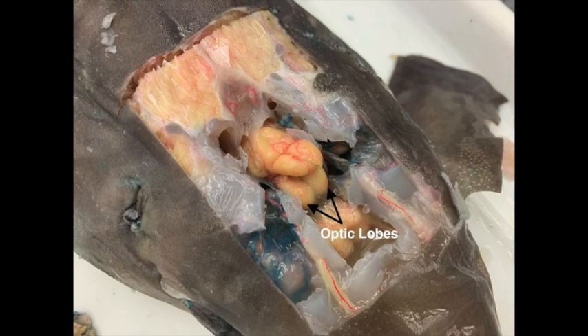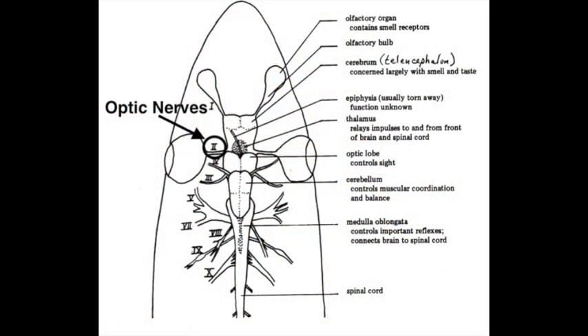The next parts we see here are the optic lobes, which control sight. In the diagram you can also see the optic nerves coming from each eye, which are responsible for transmitting impulses to the brain from the retinas at the back of the eyes. The optic nerves are one of the 11 pairs of cranial nerves in the shark.